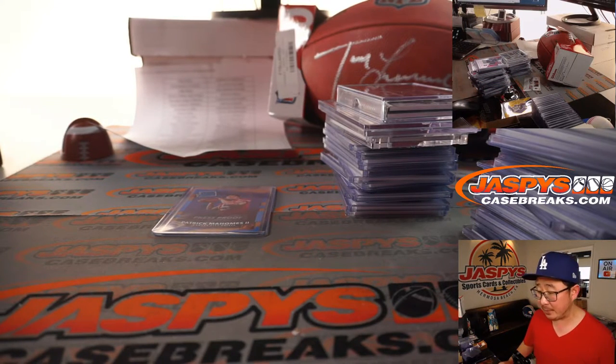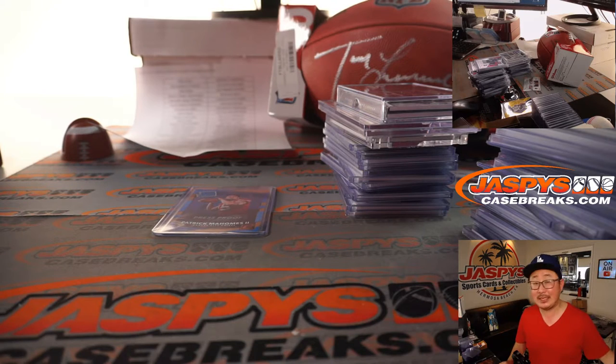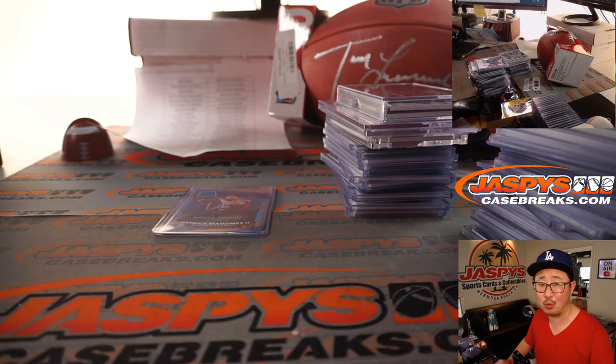That's the recap video for the 17-box mock draft football mixer. Thanks everyone for getting in. We really appreciate it. Always keep an eye out on jaspyscasebreaks.com for fun stuff like this. I'm Joe — I'll see you next time for the next one. Bye-bye.